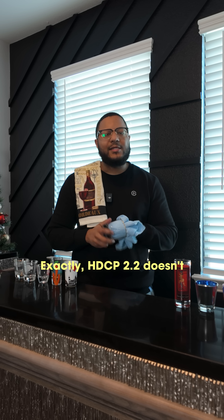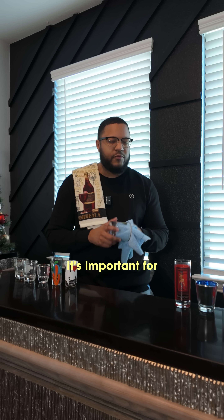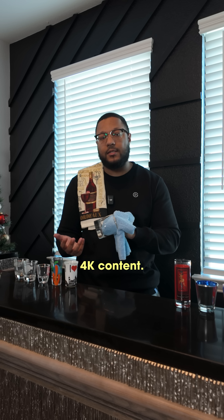So really, the standard isn't changing the picture quality at all. Exactly — HDCP 2.2 doesn't change how 4K looks, but it's important for access to certain 4K content. If your entire setup supports it, you're good to go.